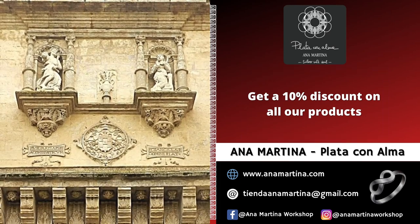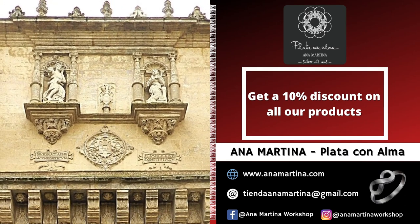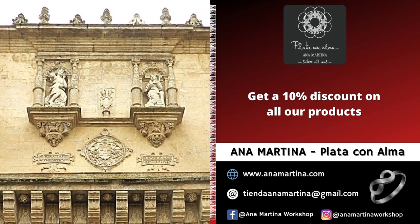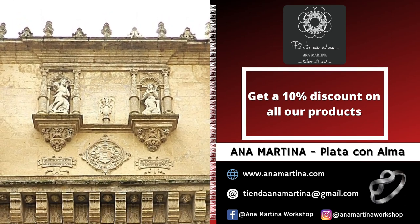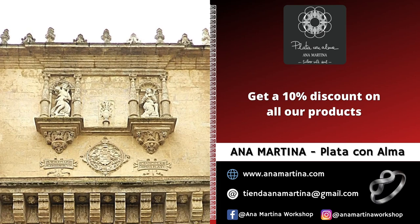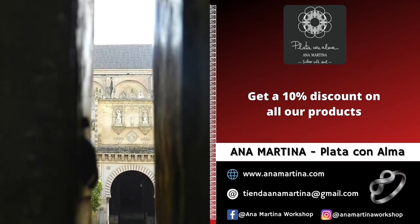The coat of arms that appears centered under the set of domes is that of the son of the 2nd Duke of Alba, Fray Juan de Toledo, Bishop of Córdoba between 1523 and 1537, who paid for the expenses of this wall. The entrance is closed by a baroque gate from the 17th century.